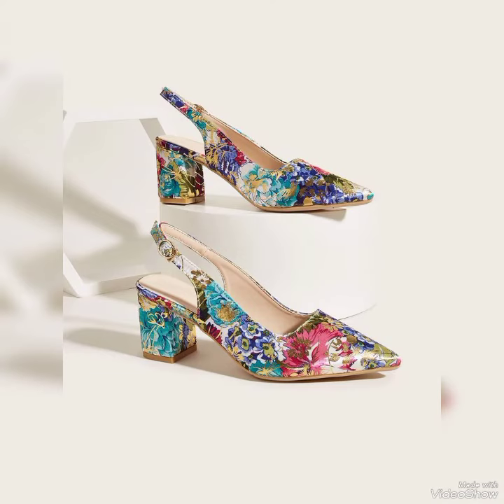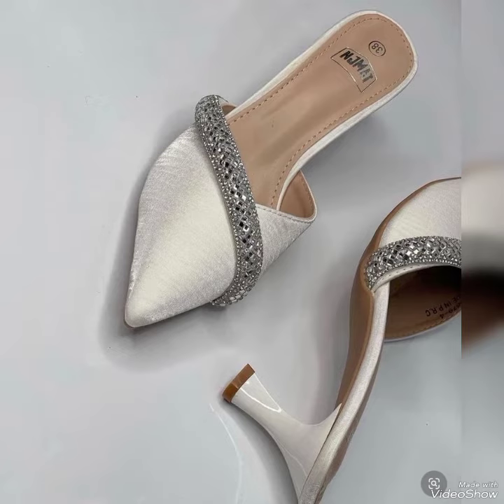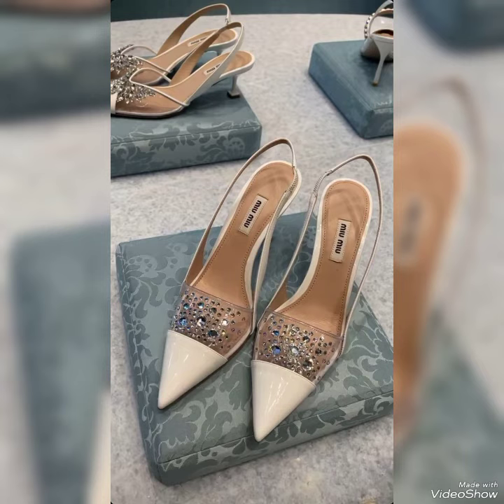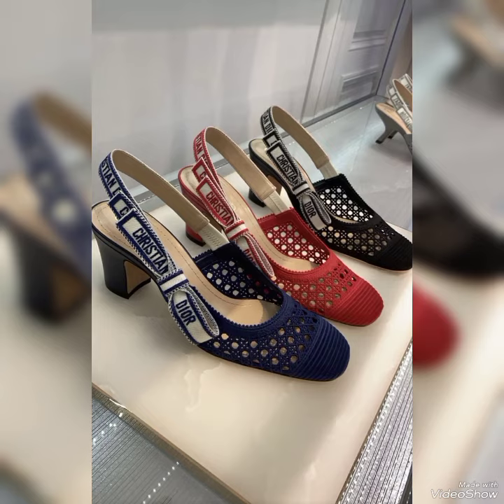I have put the links of various websites in the description box from where you can place an order and have the shoes delivered to your doorstep easily. I hope this video will help you find the best article for any occasion. All of these shoes are especially for a chunky, classy, and stylish look.